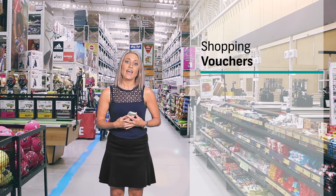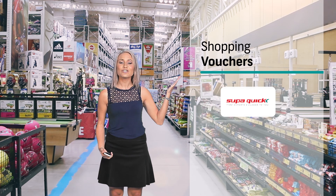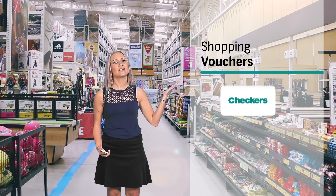Get vouchers straight to your phone and redeem them at any Makro, Mr. Price, Tarkini Core, SuperQuick, iTunes, ShopRite and Checkers.